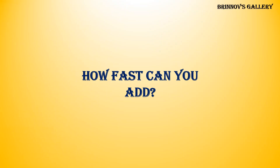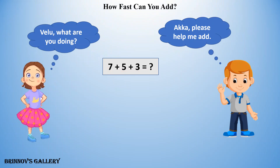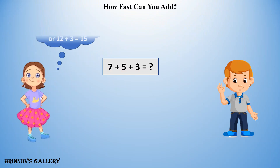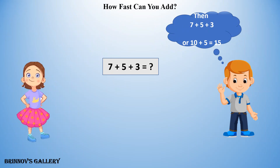How fast can you add? Valu, what are you doing? Akka, please help me add. Oh, you can add these without writing. Start from 7 and count 5 more to make 12, then add 3 more — you get 15. So 7 plus 5 plus 3, or 12 plus 3, equals 15. You can also add 7 and 3 first to get 10, and then add 5. So 7 plus 5 plus 3, or 10 plus 5, equals 15.